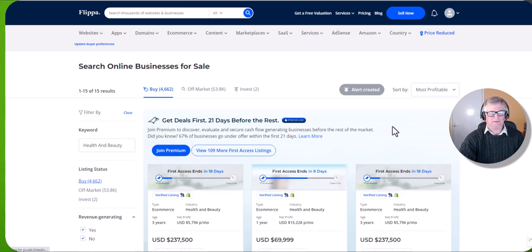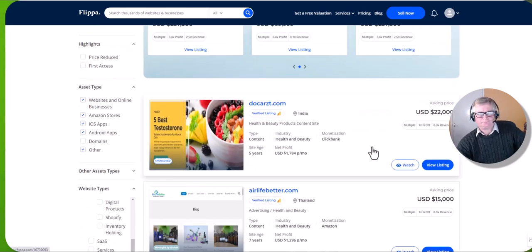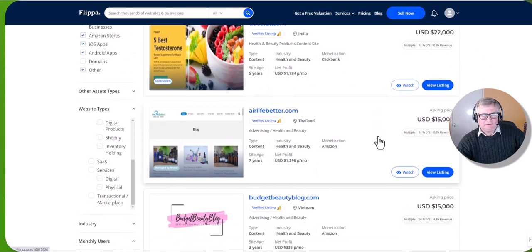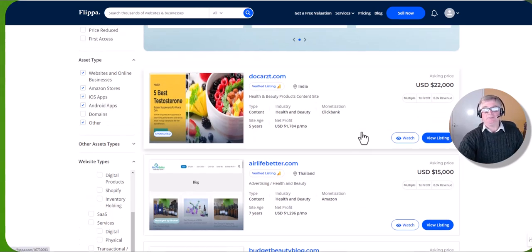It looks like it's searching. So we have one here where the profit is $1,784 a month, and that's $22,000. The next one's $1,296.